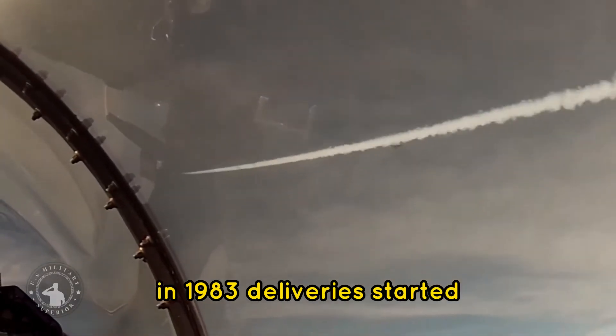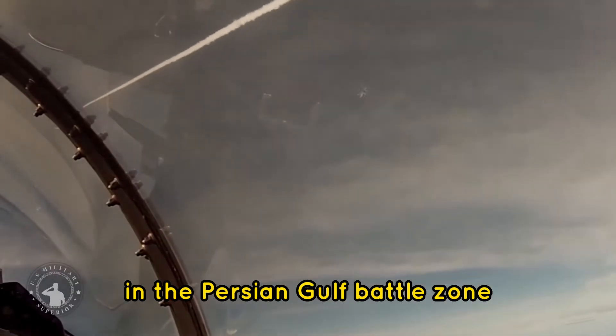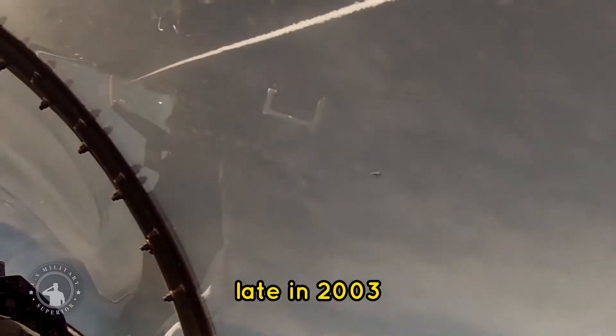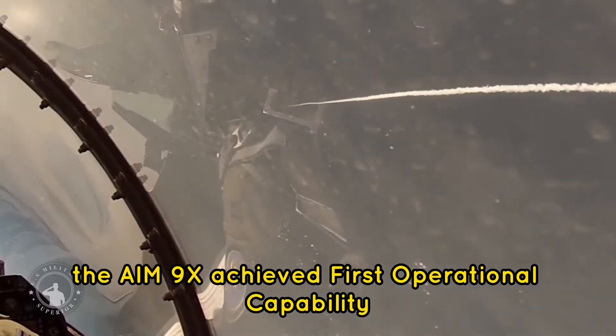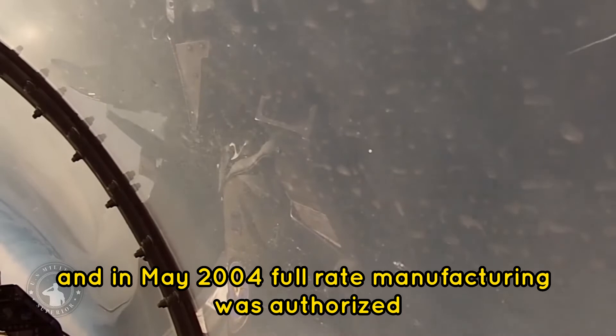In 1983, deliveries started. The 9M2 addressed threats that were anticipated in the Persian Gulf battle zone. Late in 2003, the AIM-9X achieved first operational capability, and in May 2004, full-rate manufacturing was authorized.